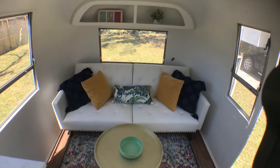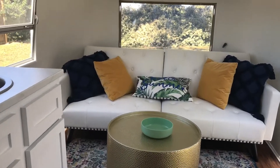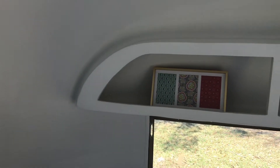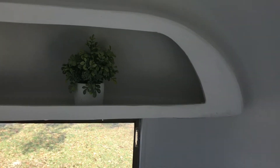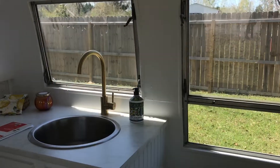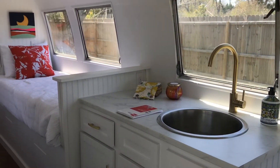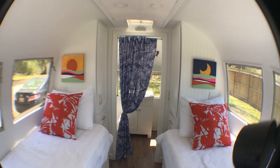It has new solid vinyl flooring throughout. This shelf molded into the headliner is original to the Airstream, but all the rest of the cabinetry is brand new. It has the original twin bed set up with new mattresses.